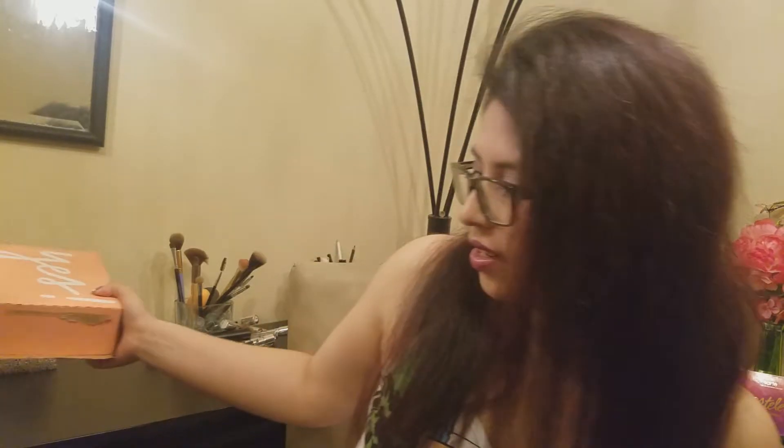Mine just came yesterday, but I haven't had time to film it until now. As usual, it comes in a cardboard box like this — orange color — $10 a month subscription, and you get about 5 samples. Sometimes you get a bonus.